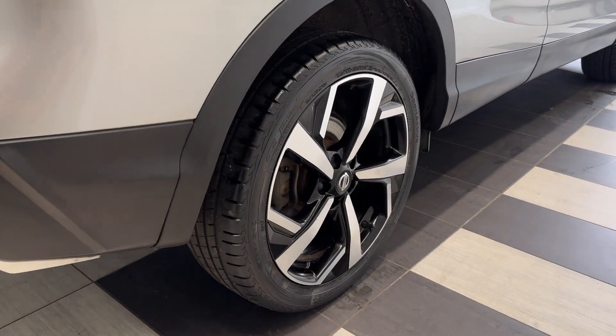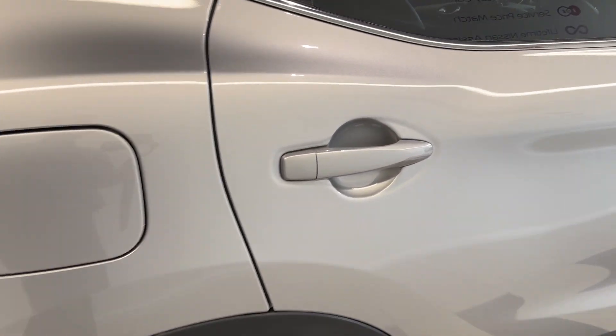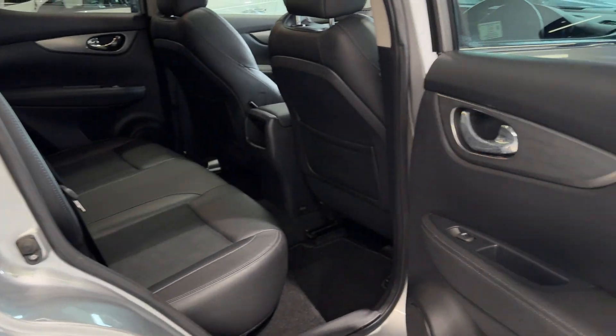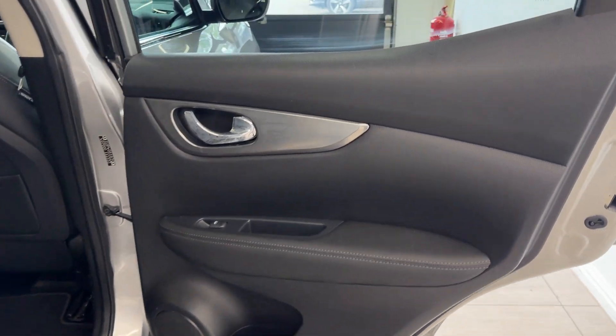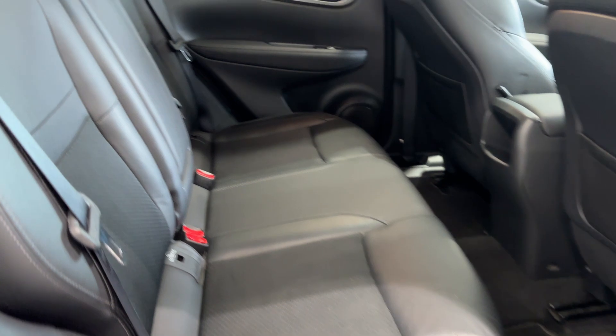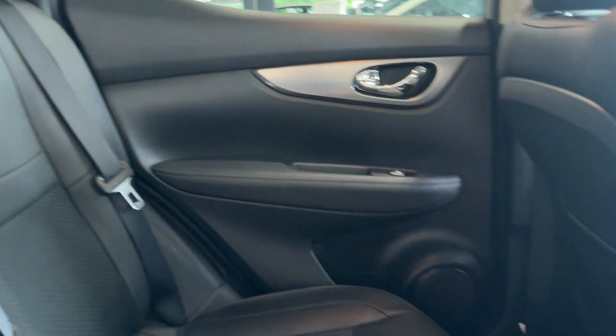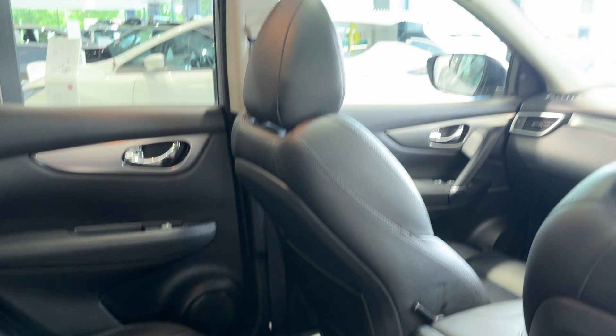Coming down to the driver's side rear wheel. This car also features a glass roof.